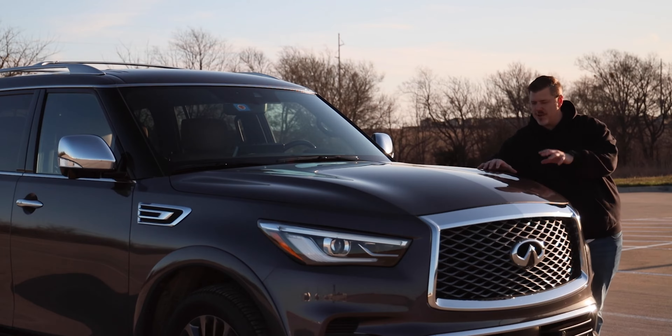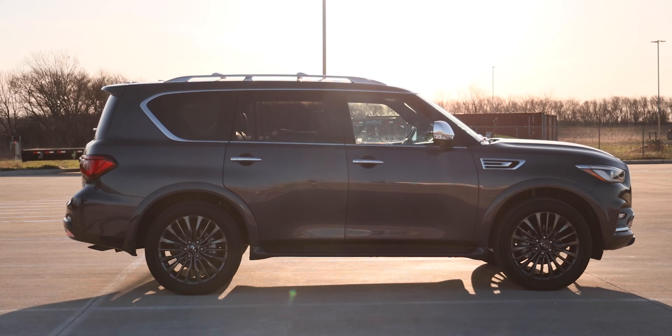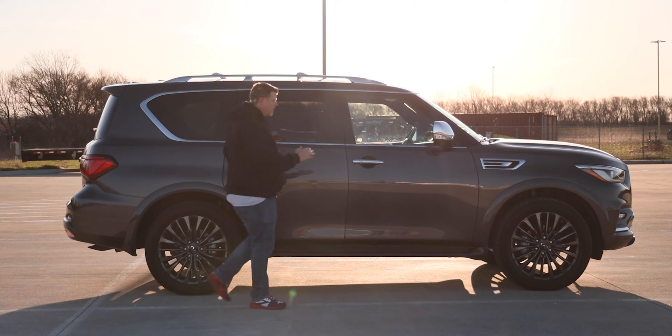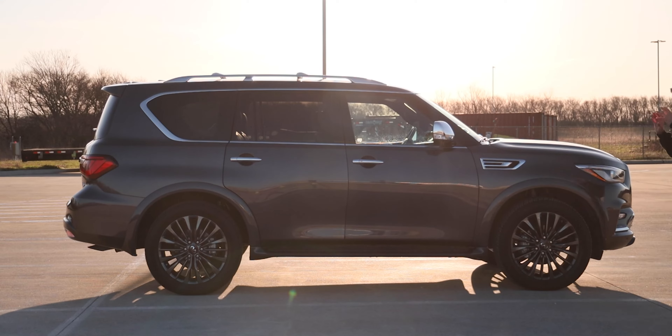Not too long ago I was criticizing the QX80 for looking like an elephant in a bikini, but this last round of styling updates has definitely made it a more appealing exterior. Size-wise, this thing has a wheelbase of 121.1 inches, a full length of 210.2 inches, width of 79.9 inches, height of 75.8 inches, and a total curb weight of 5,813 pounds for this Sensory AWD. It is a large SUV.